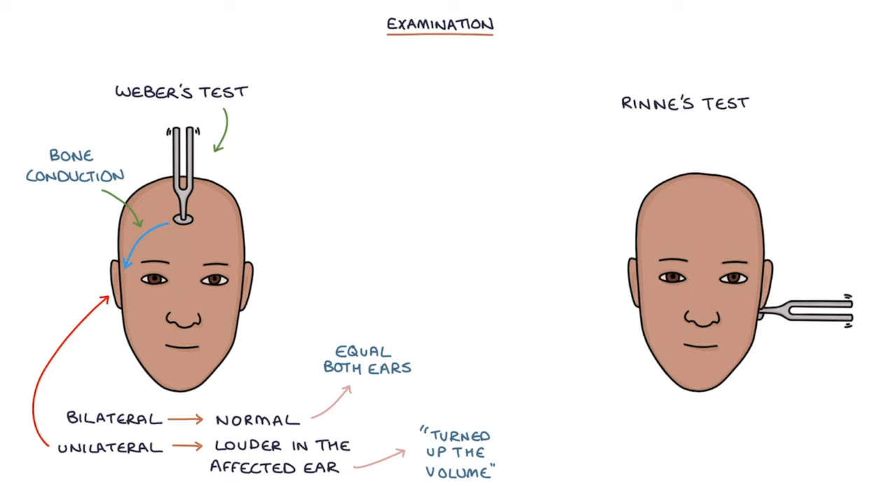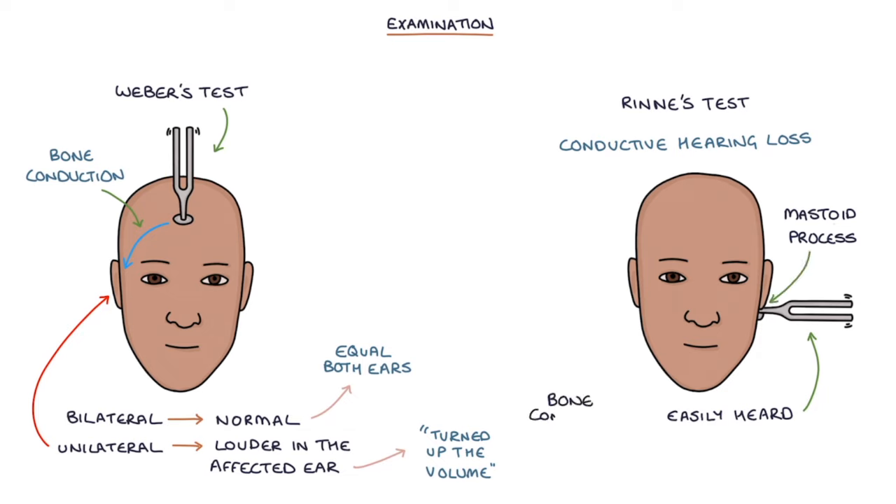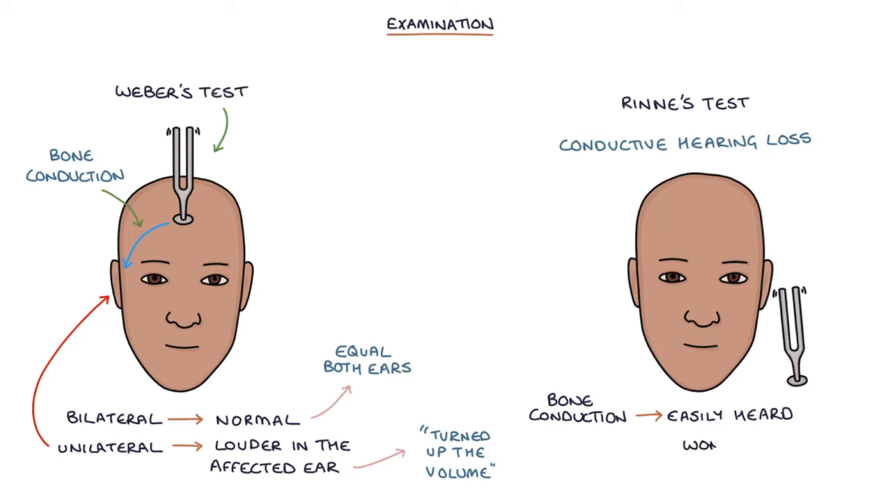Rinne's test will show conductive hearing loss. The sound will be easily heard when the tuning fork is applied to the mastoid process due to bone conduction. Then, when the patient stops being able to hear the sound during bone conduction and the tuning fork is removed from the mastoid process and held close to the ear canal, they won't be able to hear the sound because air conduction is worse than bone conduction.